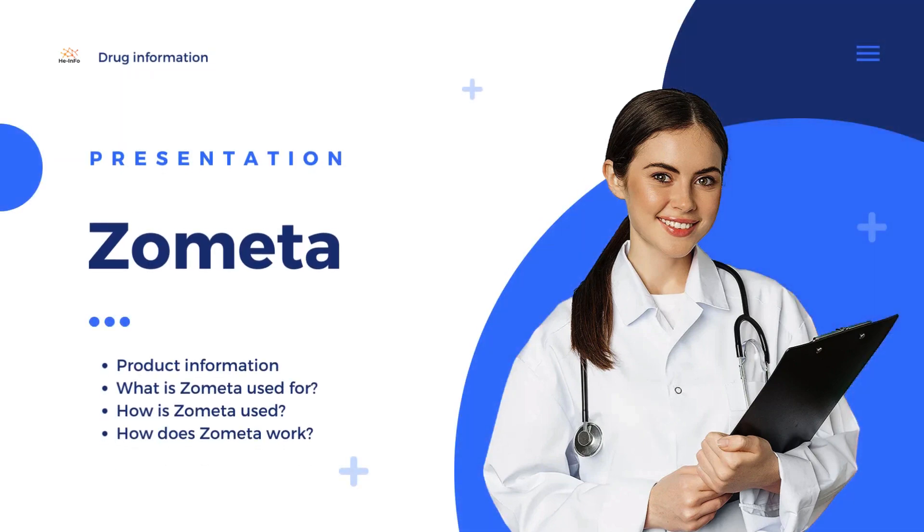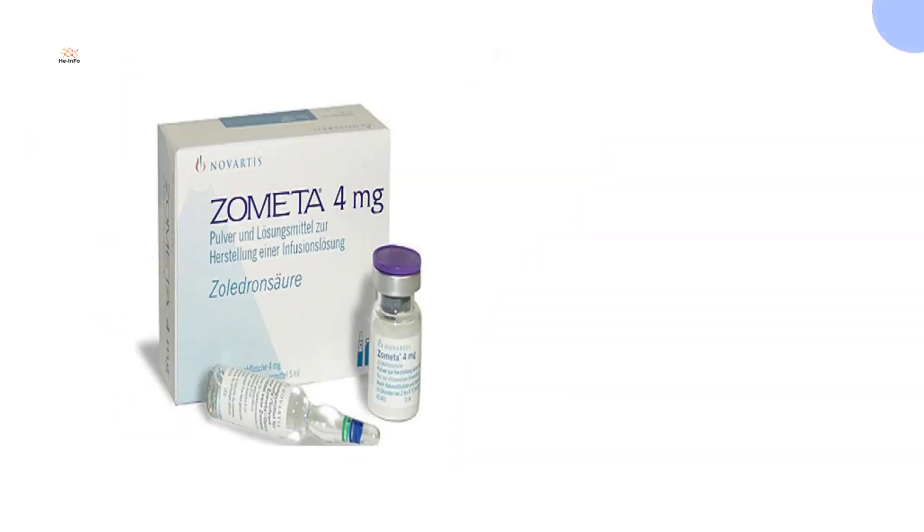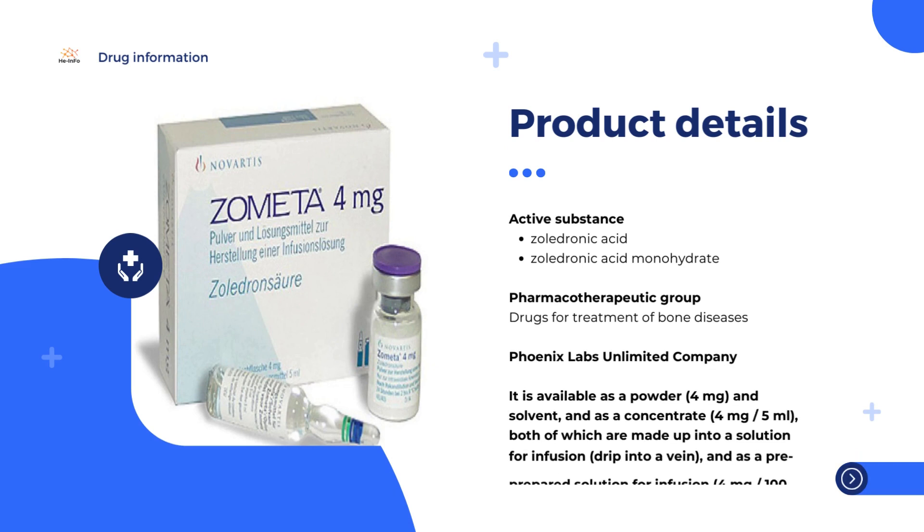Zoledronic Acid, also known as Zoledronate and sold under the brand name Zometa by Novartis among others, is a medication used to treat a number of bone diseases.